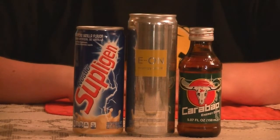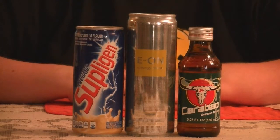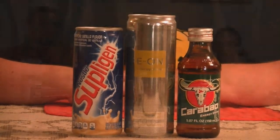What we have is Nestle Suppligin, an artificial vanilla flavor. We have Eon Energy Drink, Almond Rush, and then lastly, we have this little bottle of Carabao Energy Drink.